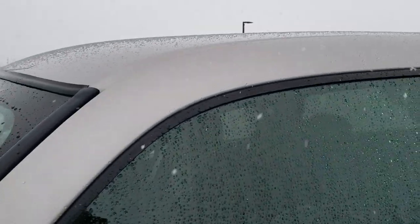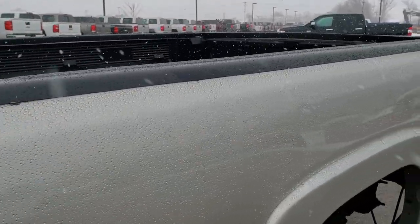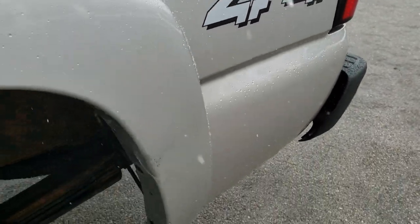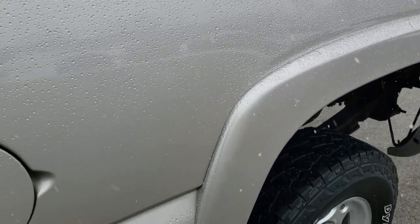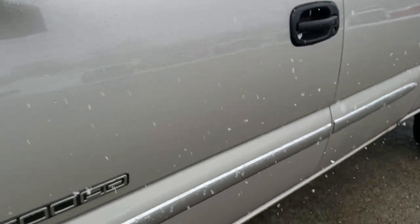We shoot all of our videos in 1080p, 60 frames per second, so if you have HD capabilities on your computer, tablet, or smartphone device, turn them on right now because it is like you are looking at the truck with me — and definitely your best way to check out the quality and condition of the vehicle before seeing it in person.